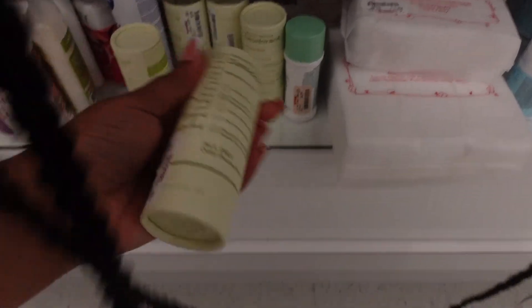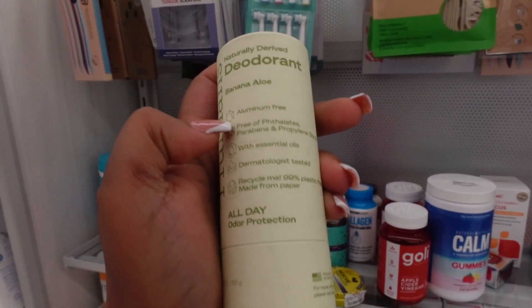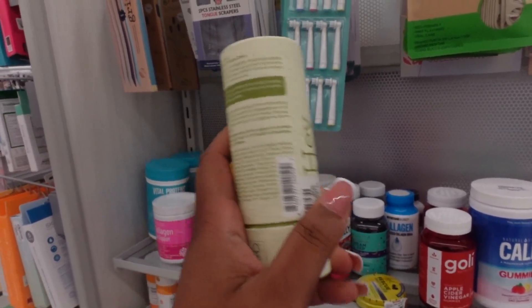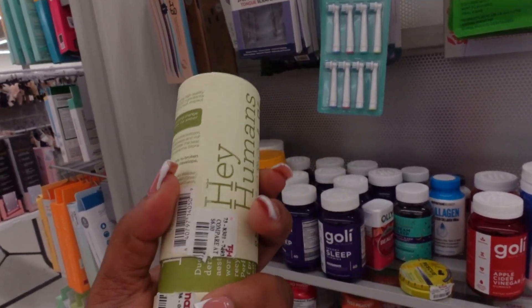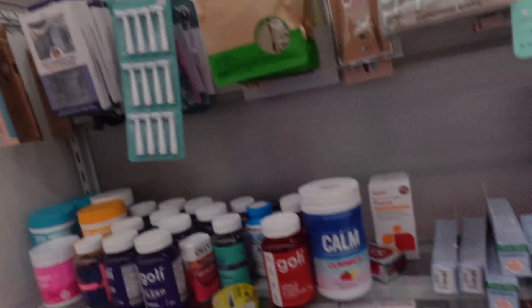This looks like a naturally derived deodorant — aluminum free, sulfate free, paraben free. It's been opened, and the scent is banana leaf, aloe vera, and orange zest. This one is $3.99. Since it's already open, let's smell it and see if I like it.